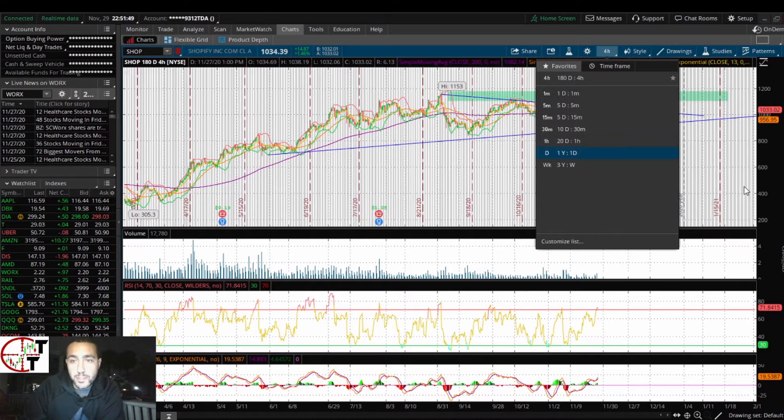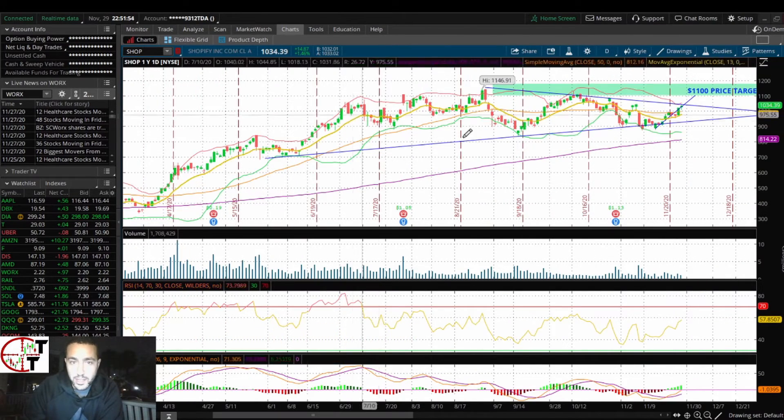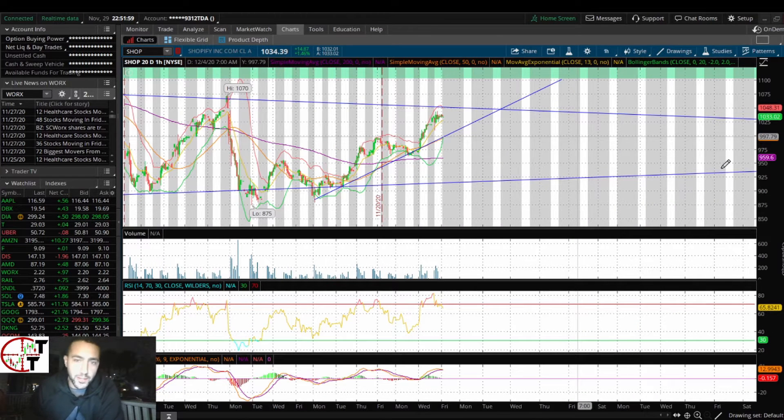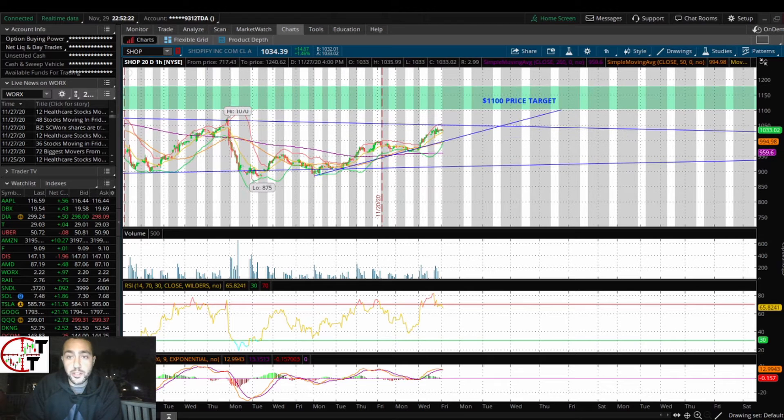It almost resembles AMD on the yearly chart because this is just one big bull flag. I've been trading this thing since it was around $85 — I had a price target of 150, then that turned to 500, and that 500 turned to 1000. Now I think SHOP is going to be worth at least $2000 by the end of 2021 — that's my prediction. It's going to be close to around $1800 most likely, and once this breaks out we can run to 1500 within months.